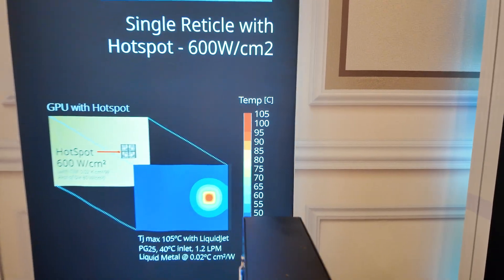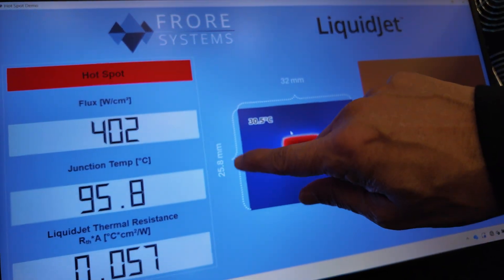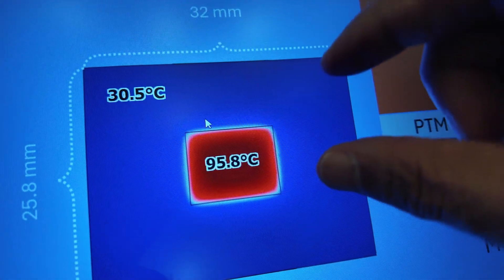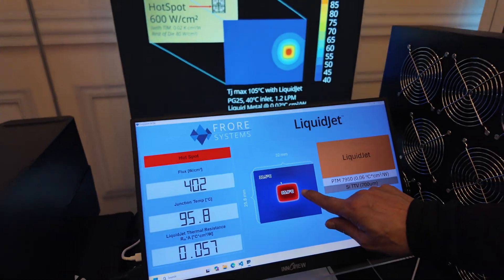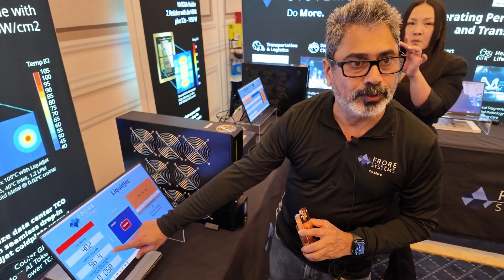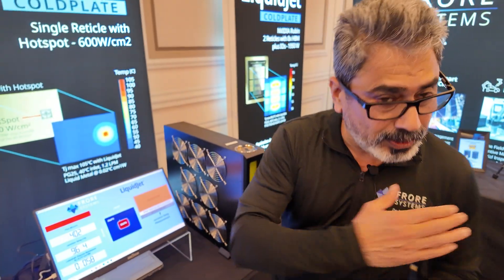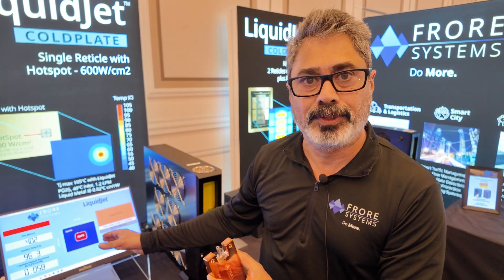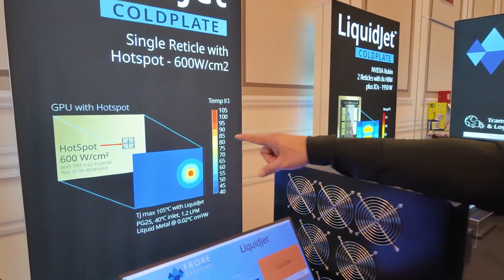Here, what we are showing is a 25.8 millimeter by 32 millimeter die, in which a 10 by 11 millimeter section is the hotspot — that is where the highest wattage is required, with 400 watts going into that section. You can target exactly the hotspots. That hotspot is kept at 96.4 degrees junction temperature. That's a big deal because a conventional cold plate can handle up to 300 watts per centimeter square, whereas with a liquid metal TIM we can go all the way up to 600 watts per centimeter square.